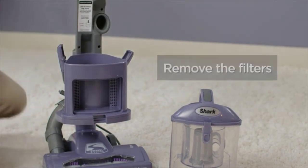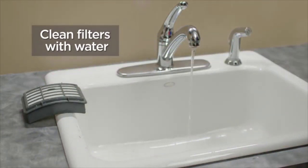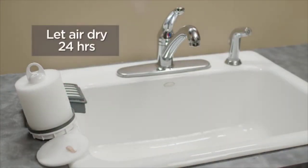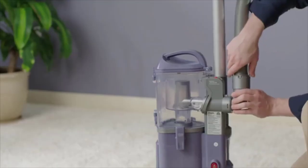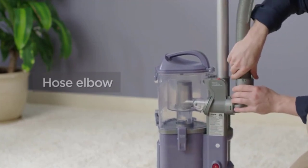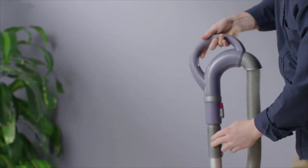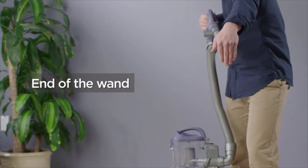The Shark Navigator Lift-Away Professional claims the top spot for vacuum cleaners and is ideal for most families. What's great about this model is that it's easy to assemble and use, and it maintains powerful suction whether you're using it on carpet or bare floors. For those suffering from allergies, the anti-allergen complete seal technology traps dust and irritants. Plus, the vacuum comes equipped with a HEPA filter that traps 99.9% of allergens. The swivel steering makes it easy to maneuver, and the detachable portable canister is ideal for hard-to-reach places.